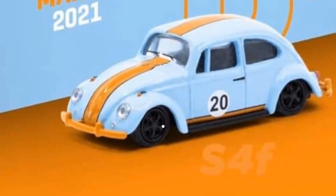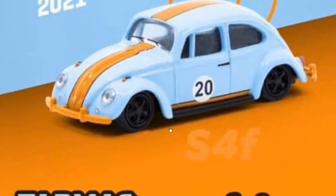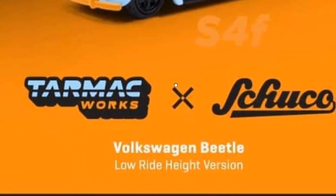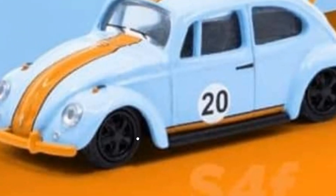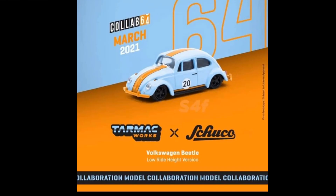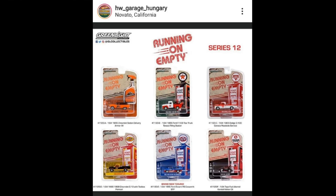They've also got a lowrider Volkswagen Beetle. I think this might be a Gulf color livery — it doesn't say so, but the colors remind me of it. I could be wrong — it might just be the colors, but either way, it's spot-on and absolutely beautiful.